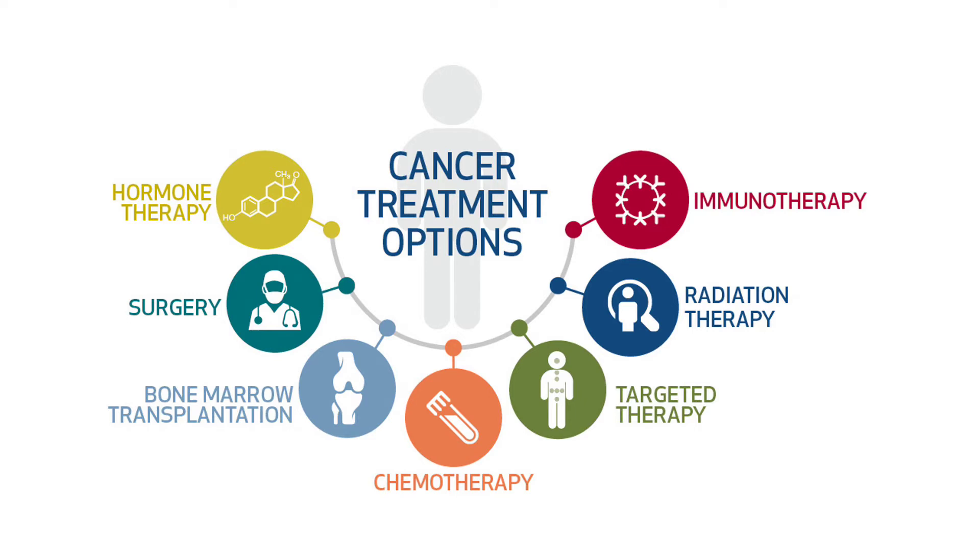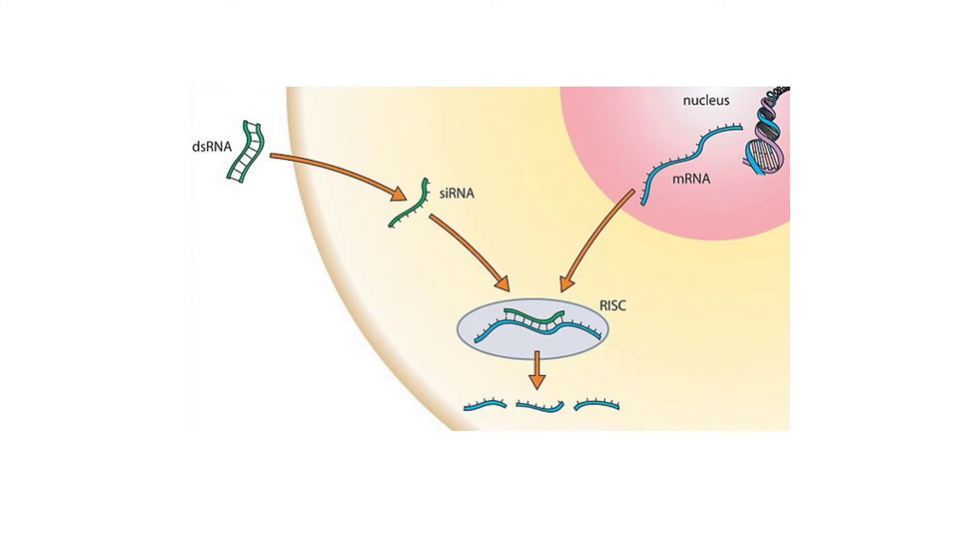Firstly, we need to know that there are currently many different methods for attempting to cure cancer. These range from surgery and chemotherapy to hormone treatment and radiation. However, more recent research has been focused on gene therapy to specifically target the genes that drive cancer. One method of gene therapy is to use siRNA to target cancer genes.